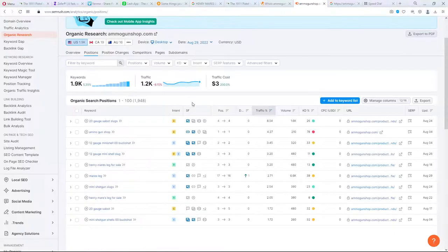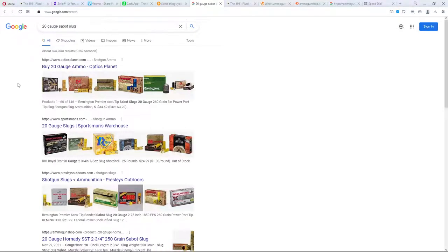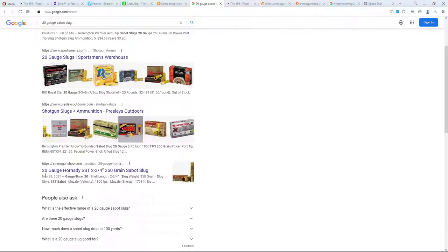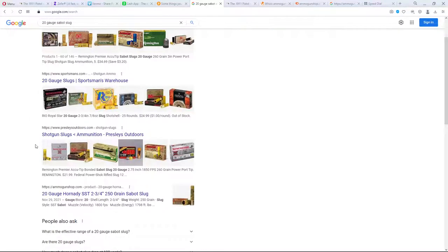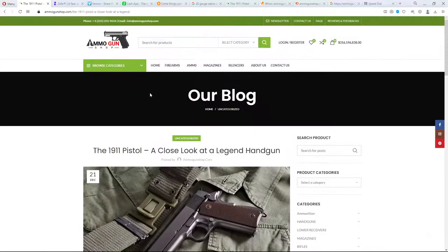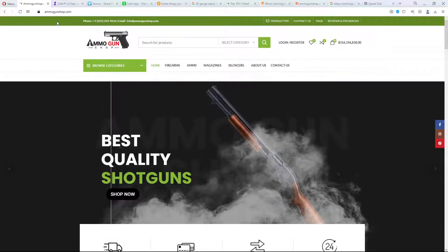The reason they can rank so highly is they have a million backlinks. Looking at another example — a 20-gauge sabot slug search — the fake site is ranking really highly among what look like legitimate sites. So you've got to be very careful shopping online. There are a lot of fake sites online — approximately 1,800 scam ammo and firearm sites. To recap: AmmoGunShop.com is a scam site. Don't give them any money.